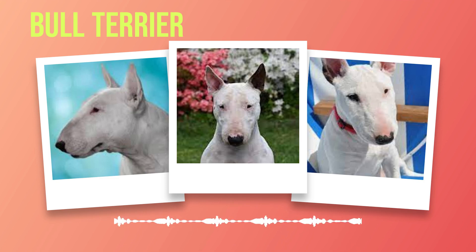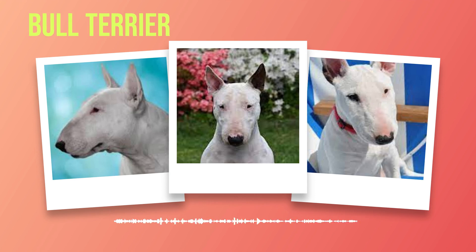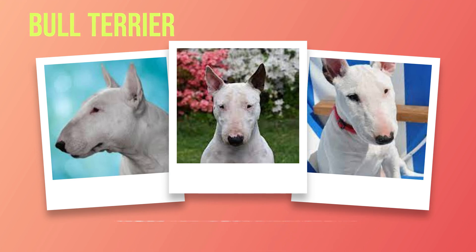While bull terriers make loyal and affectionate pets for the right owners, they require appropriate living conditions and an understanding of their unique temperament. They thrive in homes with space to roam freely and benefit from regular exercise. Compatibility with children and other pets can be achieved through early socialization efforts. Prospective owners should possess the necessary experience in dog ownership or be willing to seek professional guidance for training these strong-willed yet loving dogs.